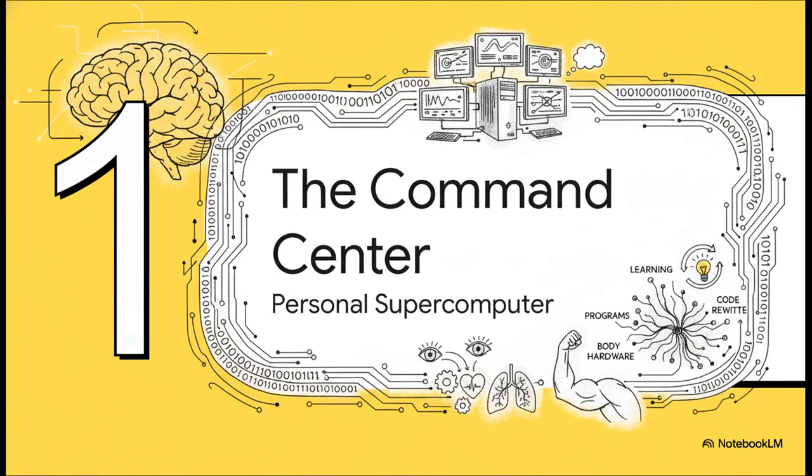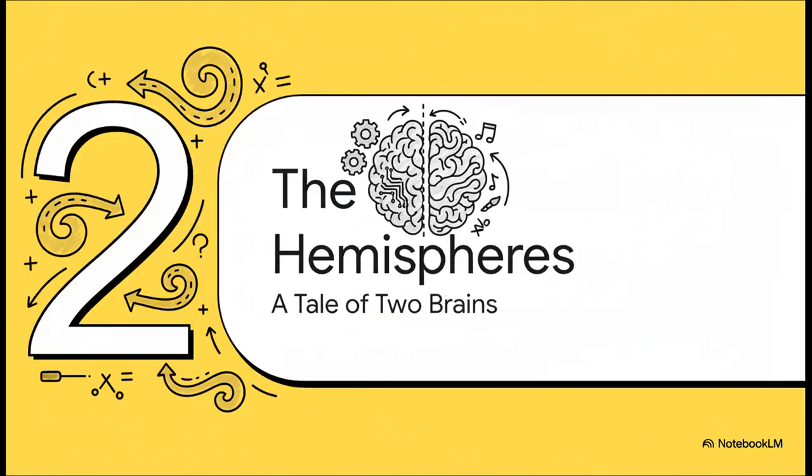The easiest way to think about your brain is as the most powerful supercomputer ever built. It is constantly processing information from your senses, running unbelievably complex programs like language, managing all of your body's hardware, and rewriting its own code every single day through learning. Now, your brain isn't just one big blob — it's actually split right down the middle into two distinct but deeply connected halves: the left and the right hemispheres.